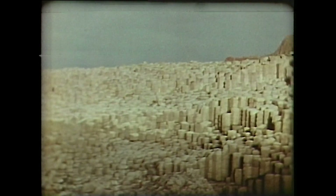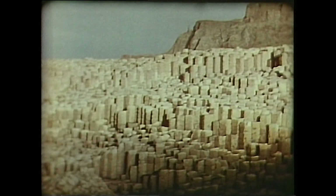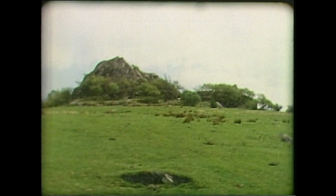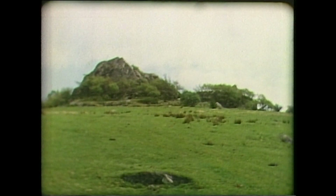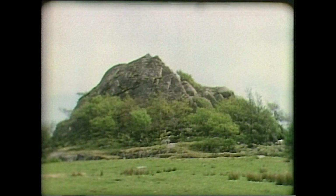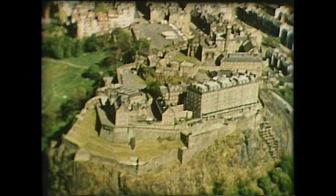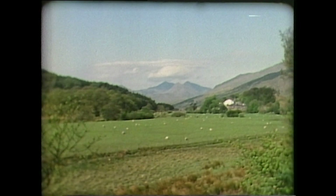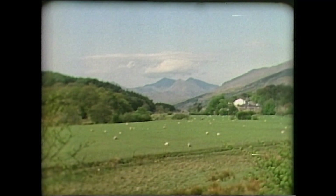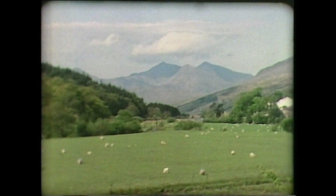Rapid cooling also leads to the formation of polygonal cooling joints, as at the Giant's Causeway in Northern Ireland. Sometimes the molten rock solidified in the core of a volcano. When the softer cone eroded, this core of harder rock remained — Edinburgh Castle is built on such a core. Volcanoes in Snowdonia were erupting 500 million years ago and were still active in the British Isles as recently as 60 million years ago.